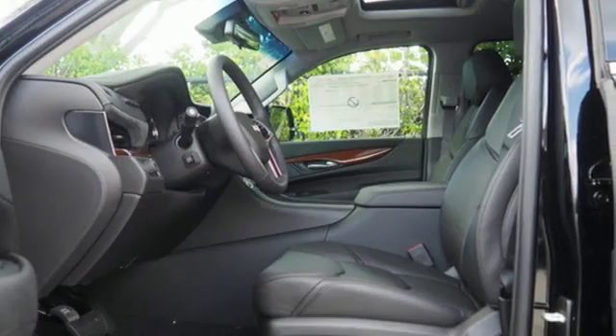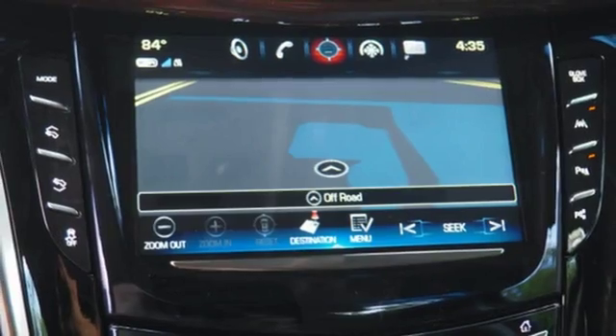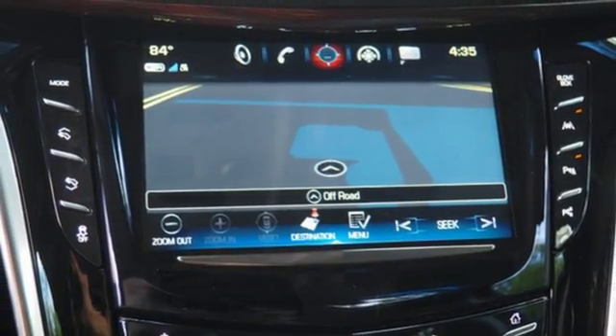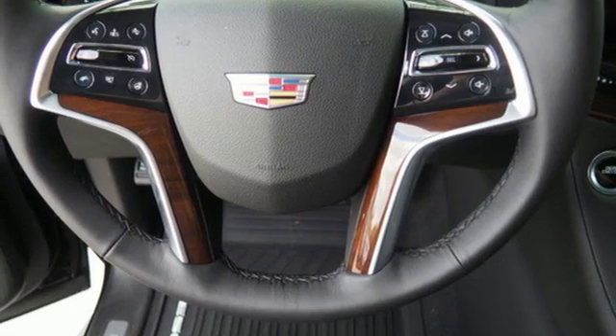Integrated navigation system with voice activation, doors and push-button start proximity key, heated and ventilated leather bucket seats, automated parking sensors, OnStar 4G LTE Wi-Fi hotspot.